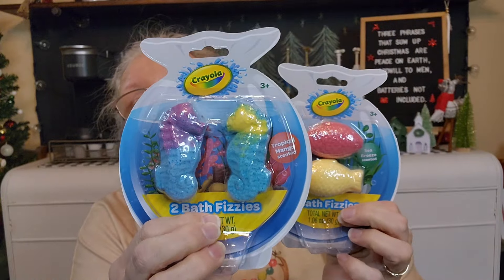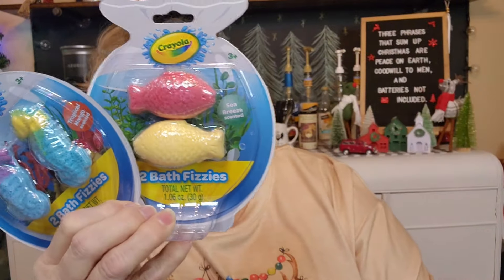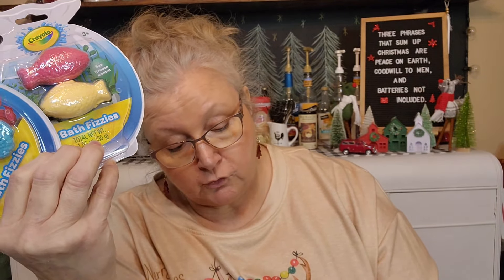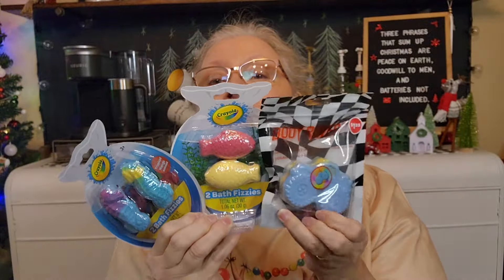I also found some packages of Crayola — there are two packages of bath fizzies, one's two fish and one's two seahorses, and I only found two of them. Since there are three kiddos, I also found a truck — this is a Body Raves swirl bath fizzer in the shape of a monster truck. It gently fizzes and tints your bath water to make bath time magical. More bath time fun — hopefully they will have fun with these.